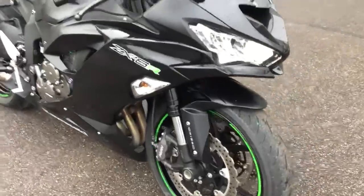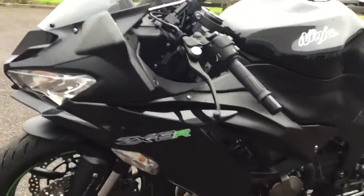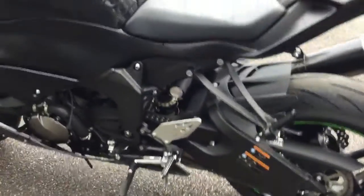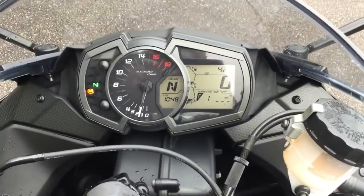This bike has LED lighting and would look absolutely fantastic with a double bubble screen on there. It's showing 423 miles — not bad.